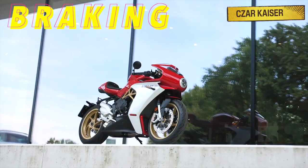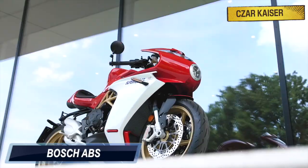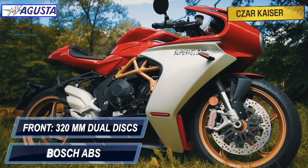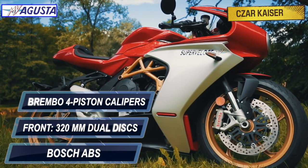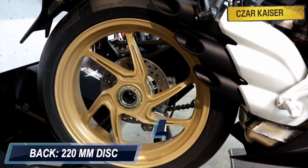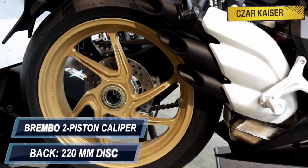The braking system on this bike is handled by Bosch ABS, and a pair of 320-millimeter discs up front with Brembo monoblocked 4-piston calipers. At the back is a single 220-millimeter disc brake with a Brembo dual-piston caliper.